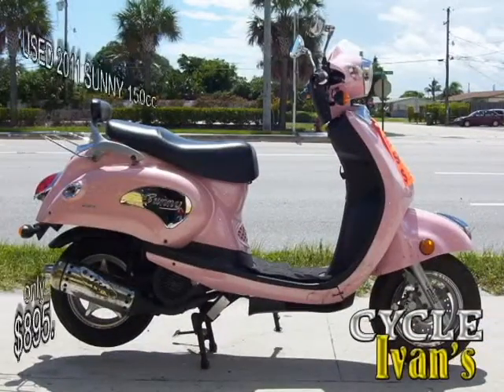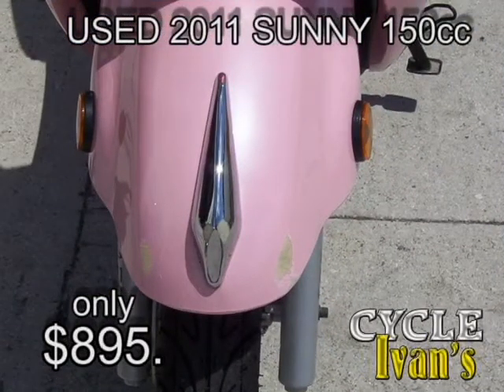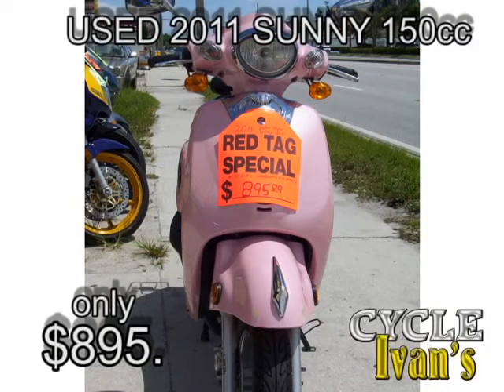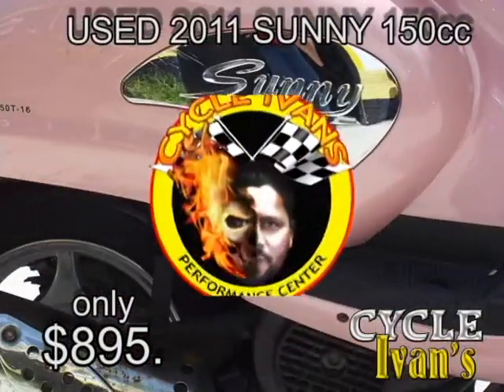Next, take a look at this pink Sunny retro style scooter, 150 cc's. It's like new — 2011 — with 1,900 miles on it. Ivins is going to give you a 30-day warranty on the parts for only $895. It's got a little chrome luggage rack and is in excellent condition. Come get it today at Cycle Ivins.